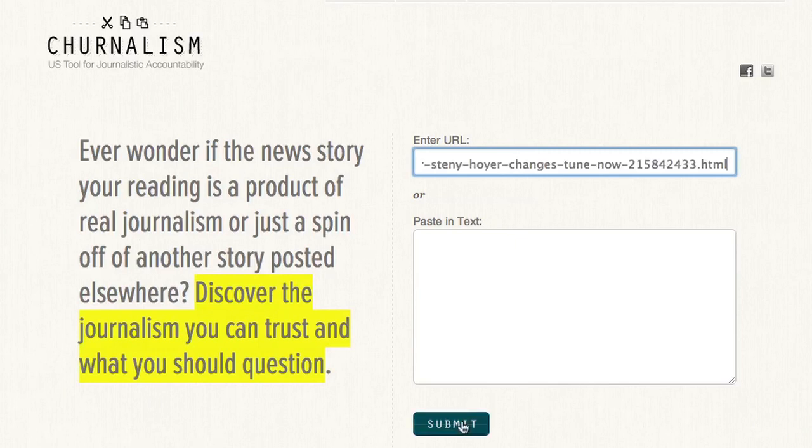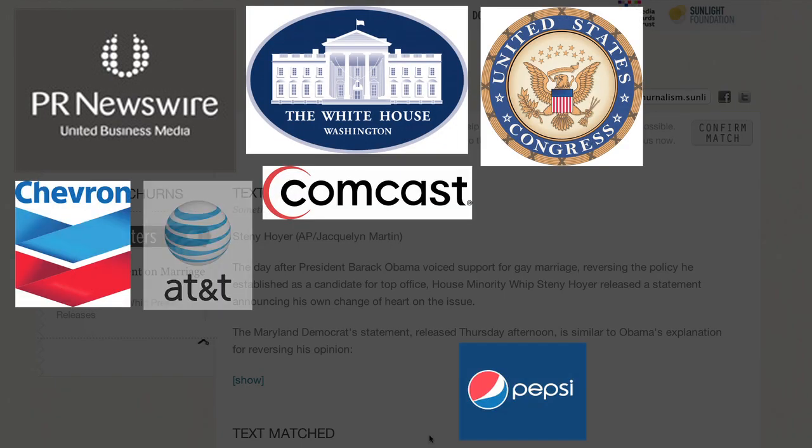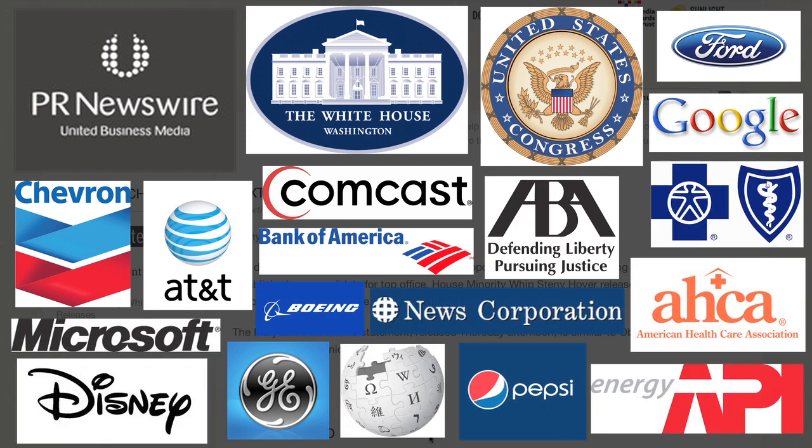Hit submit and Journalism will compare this article to press releases from several wire services, the White House and the congressional leadership, a sampling of Fortune 500 companies, some trade organizations, and most articles in Wikipedia.